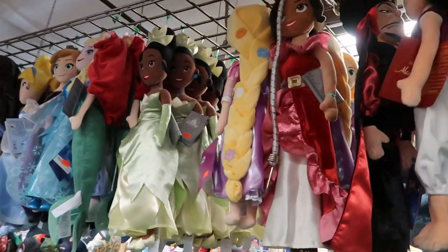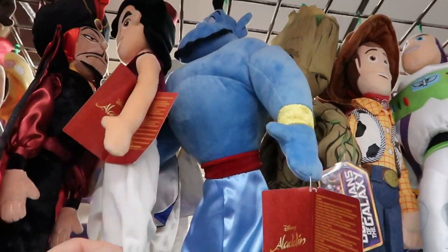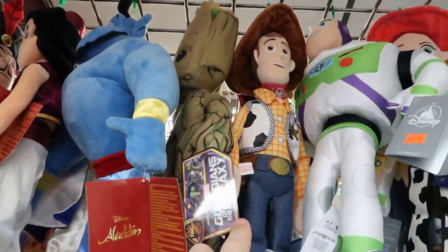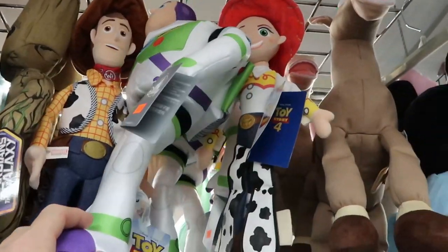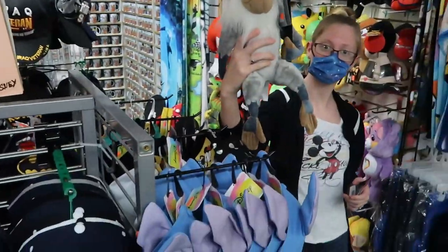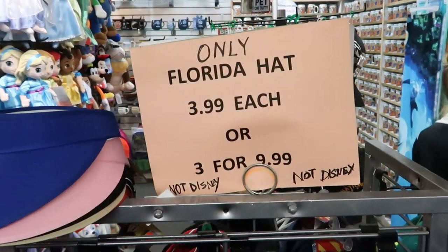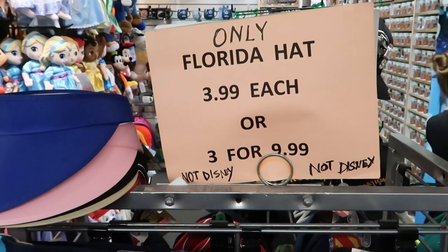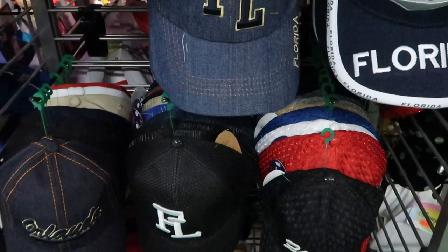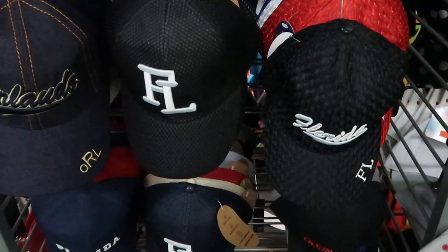This building over here has lots of Disney princess plushies. We actually have the Genie from Aladdin — we have a lot of the Aladdin characters, we have Groot, Woody, Buzz, Jessie — so many different characters. And look at that — you never see Rafiki! They also have some Florida hats, only $3.99 each or three for $9.99.